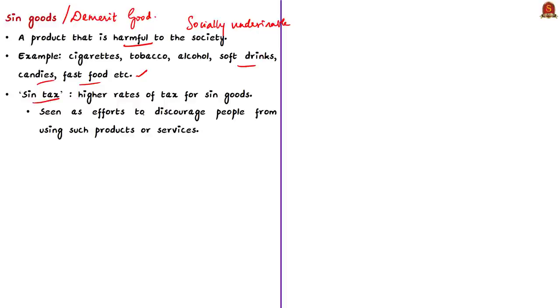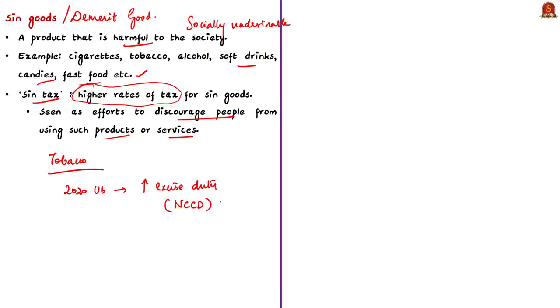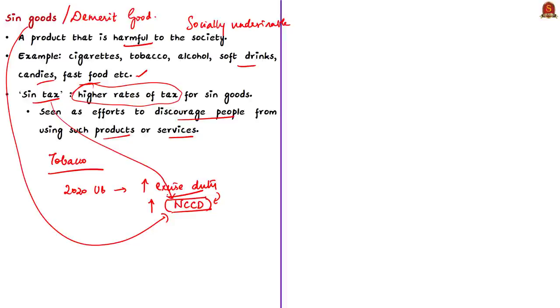Governments impose additional taxes to discourage people from using such products or services. For example, in India, during the Union Budget Speech 2020, the Union Finance Minister proposed to increase excise duty on cigarettes by increasing the national calamity contingent duty on cigarettes and other tobacco products, except bidis. This national calamity contingent duty is a type of sin tax imposed on tobacco products. These are the common definitions for what we mean by a sin good or demerit good, and what we mean by sin tax or demerit tax — known by different names as we have just seen in the case of tobacco.